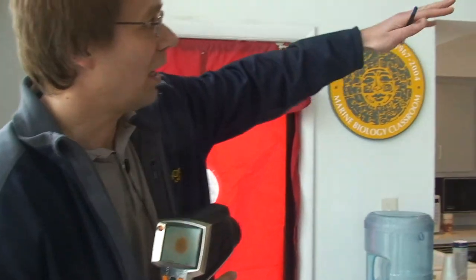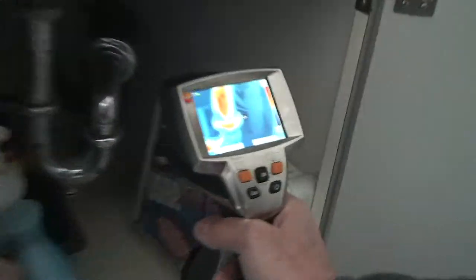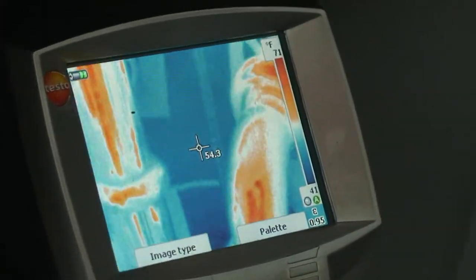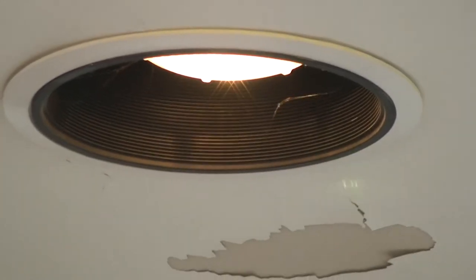We found, if you look in the kitchen, a lot of air leaks in the stove, plumbing penetrations in the sink, and especially these high hats. Most likely this kitchen was very uncomfortable. And these are things that can be solved very easily.